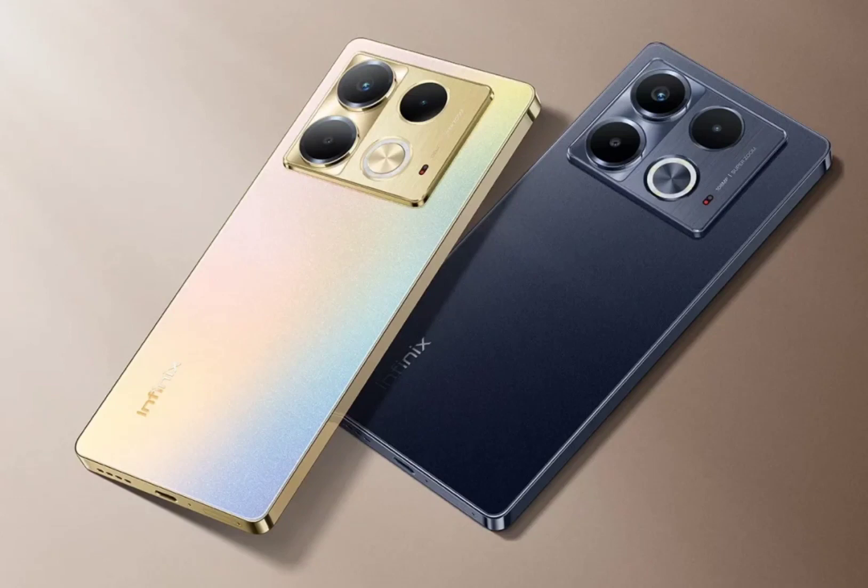All devices in the latest Note 40 series feature the same design with a Halo AI lighting effect. The Infinix Note 40 and Note 40 Pro 4G sport a 6.78-inch AMOLED display with Full HD Plus resolution, 1300 nits peak brightness, and a 120Hz refresh rate. The former has a flat screen whereas the latter features curved edges. Both devices are equipped with an in-display fingerprint scanner.